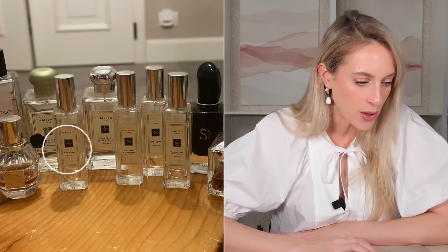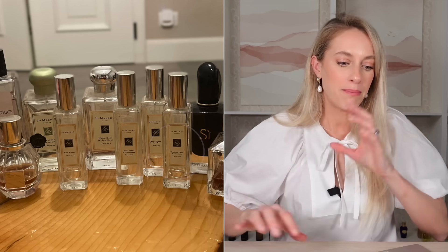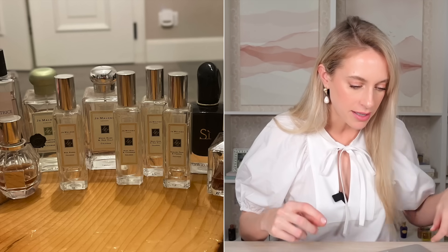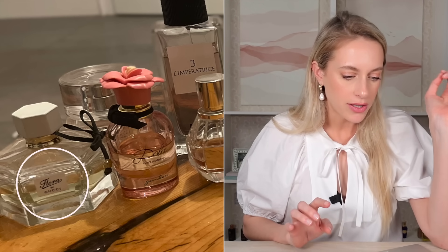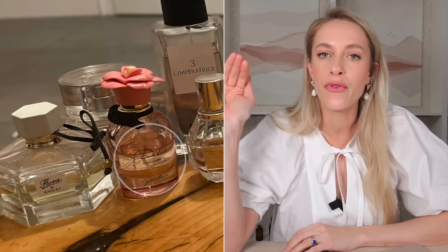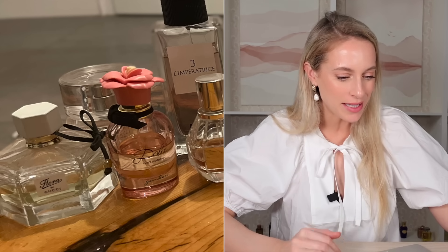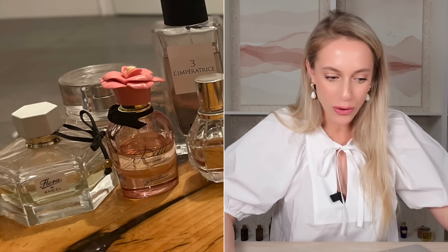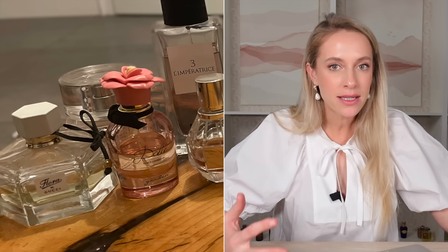We have Red Roses, Wood Sage and Sea Salt, English Pear and Freesia. And building on those delicate fresh florals, we can see she has Flora O'Fresh, I believe from Gucci, and Dolce Garden from Dolce & Gabbana — which is a great frangipani coconut designer scent, one of the best in my opinion. She also enjoys the occasional pop of fruit with watermelon, coconut, strawberry, some pear.